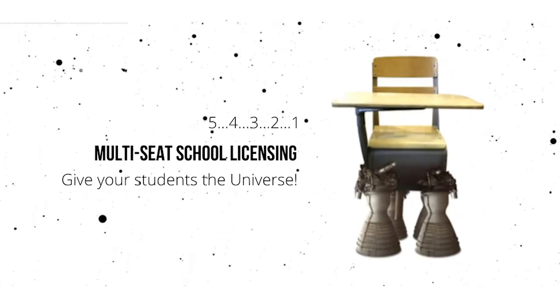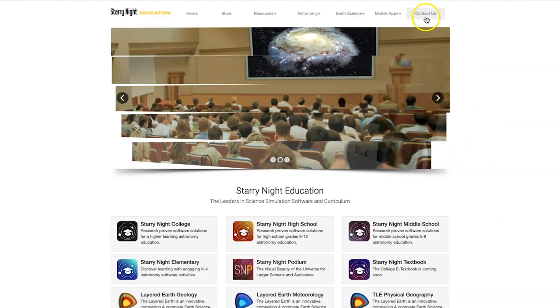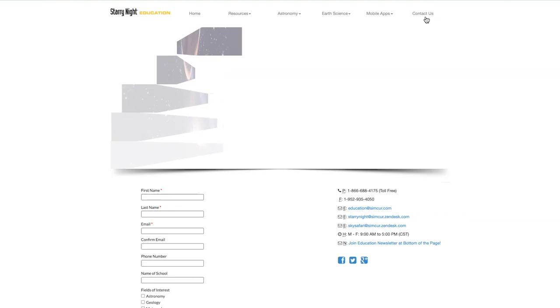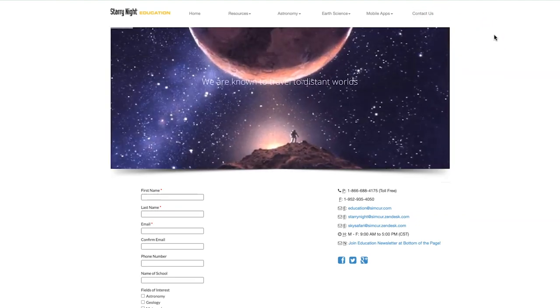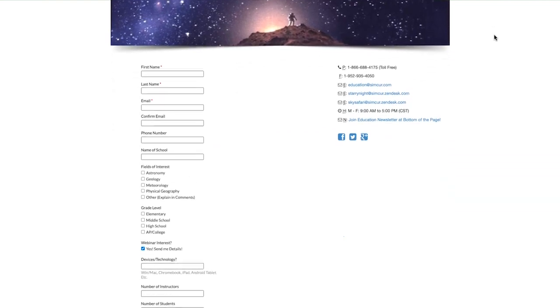Simulation Curriculum offers flexible subscription packages to accommodate any number of students. Click the link in the description below to visit StarryNightEducation.com and contact us for a quote and ask about receiving your free trial code to get your own hands-on experience with this robust astronomy education tool.